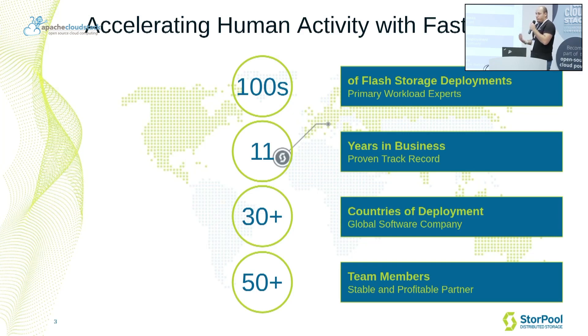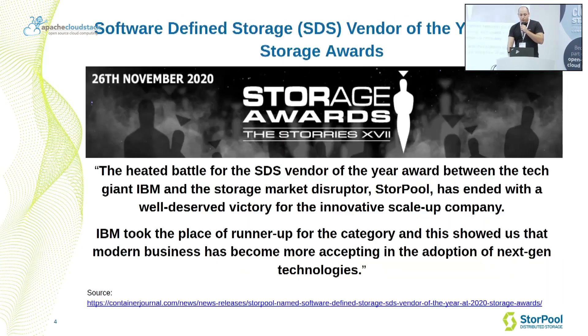We are over 50 people working in the company with new people being added in the USA as well. Overall, we are primary workload experts with a proven track record. We are a global software company, and we've been stable and profitable for the last four or five years already, and continue to grow.